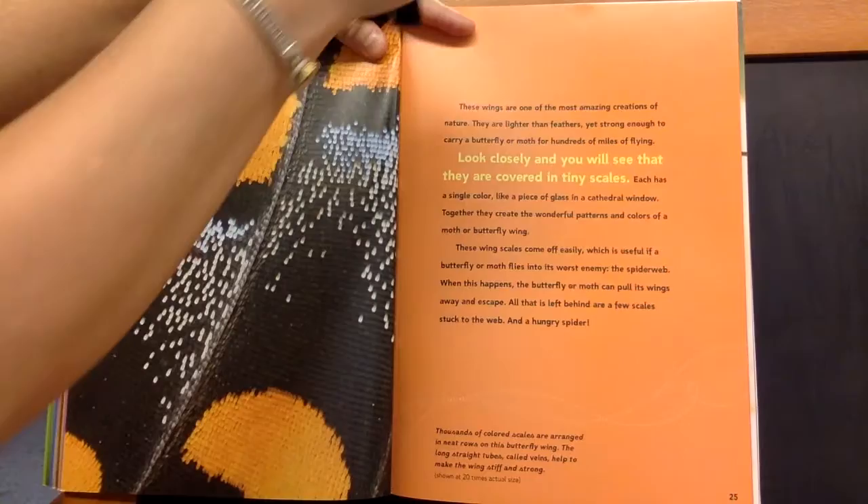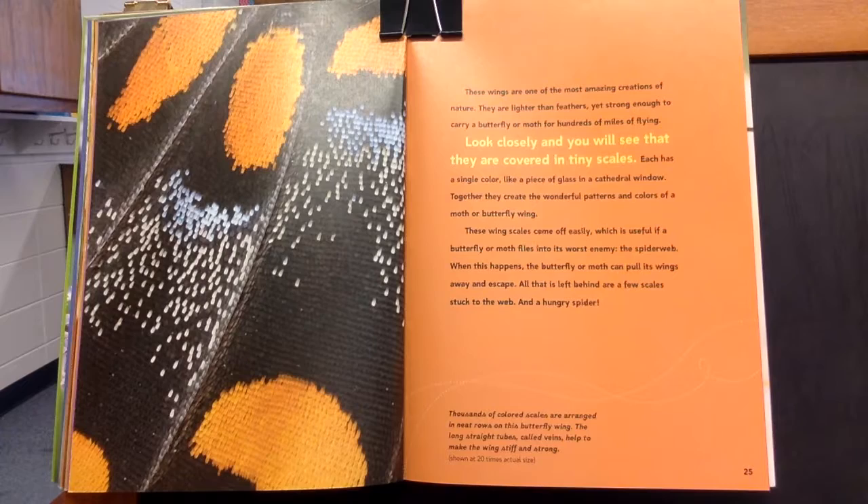These wings are one of the most amazing creations of nature. They are lighter than feathers, yet strong enough to carry a butterfly or moth for hundreds of miles of flying. Look closely and you will see that they are covered in tiny scales. Each has a single color, like a piece of glass in a cathedral window. Together, they create the wonderful patterns and colors of a moth or butterfly wing. These wing scales come off easily, which is useful if a butterfly or moth flies into its worst enemy, the spider's web. When this happens, the butterfly or moth can pull its wings away and escape. All that is left behind are a few scales stuck to the web and a hungry spider.